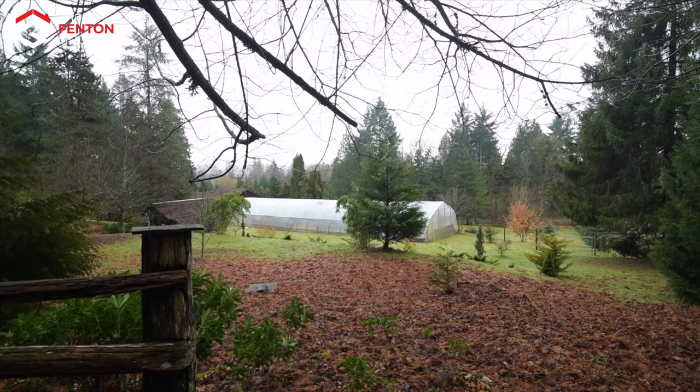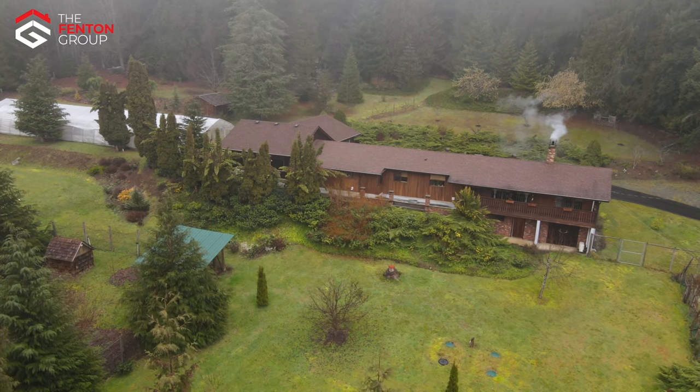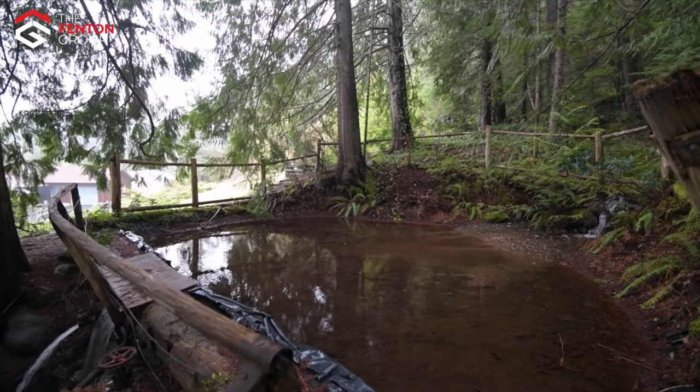Back outside, this spectacular property also enjoys a massive greenhouse, several small useful outbuildings and a large wired and plumbed workshop. The workshop studio has the potential to be updated into an in-law suite.